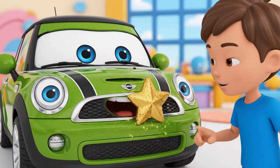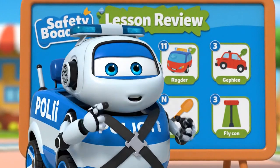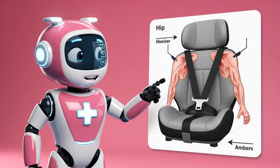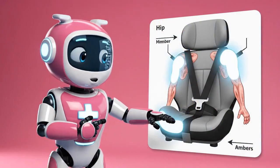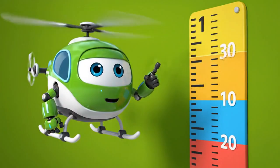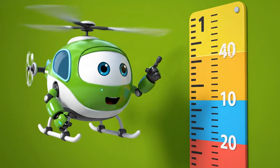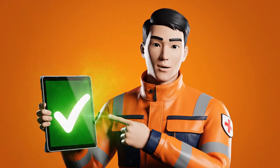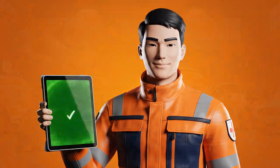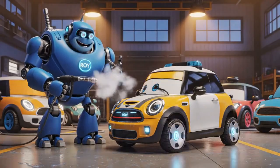Wow, a gold star! Remember kids: seat belts are made for adult bodies. If you are small, the belt can hurt you. A booster seat lifts you up so the belt fits your strong bones — your shoulder and hips. Ask your parents to check your height. Don't rush to ditch the booster until you are big enough. Safety isn't about looking cool — it's about being safe so you can play again tomorrow.